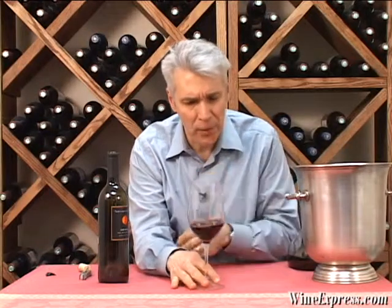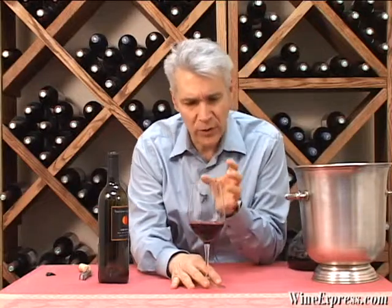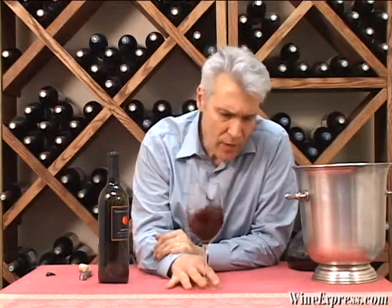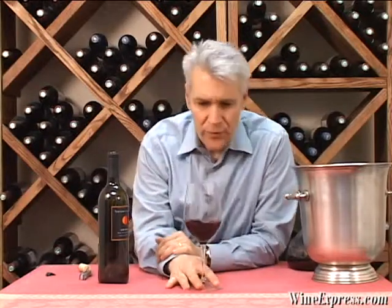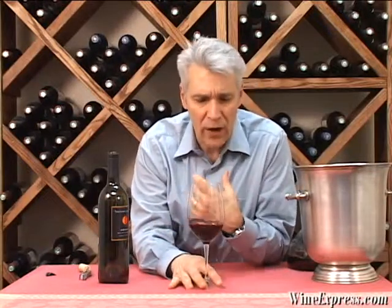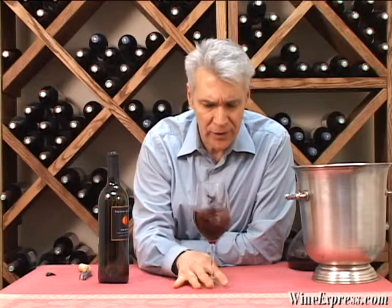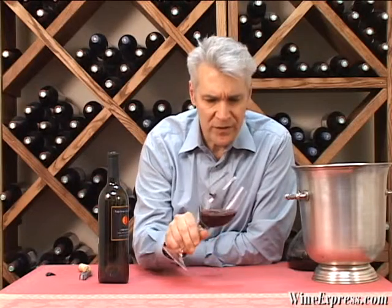There's a real backbone, and there are some nice spicy notes coming through — a lot of that tobacco-y spice, a little bit of smokiness. I'm also getting a lot of dark chocolate, sort of bitter dark chocolate on here too, which adds a nice dimension to it.